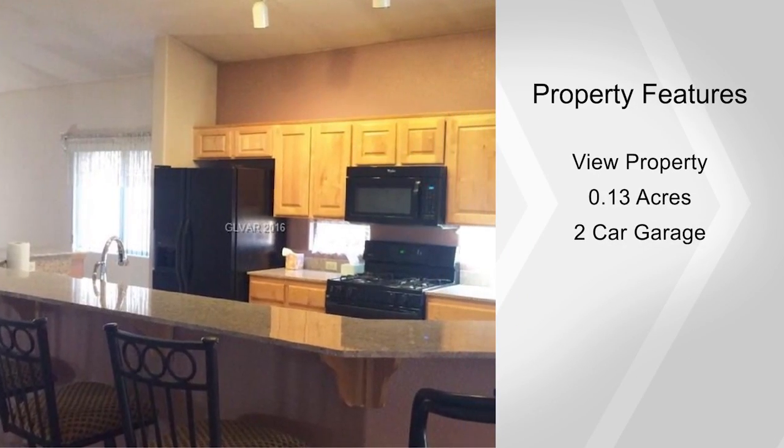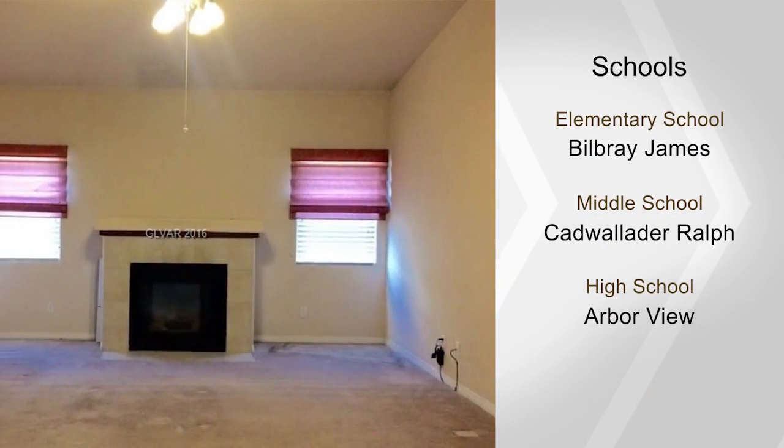You'll appreciate this convenient location as well. For more information and a private viewing,